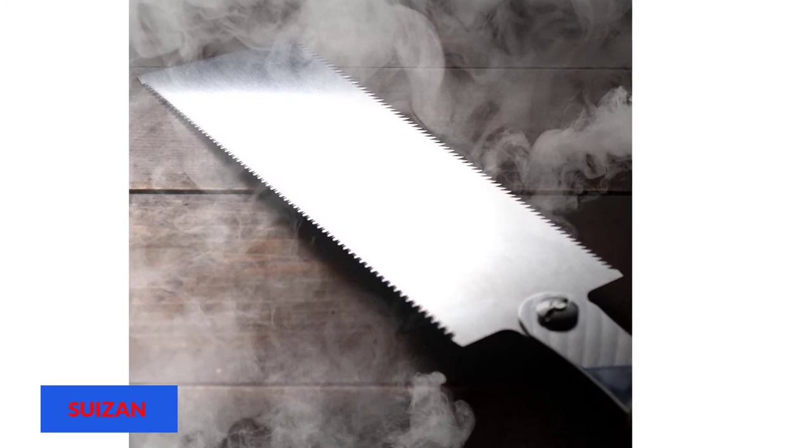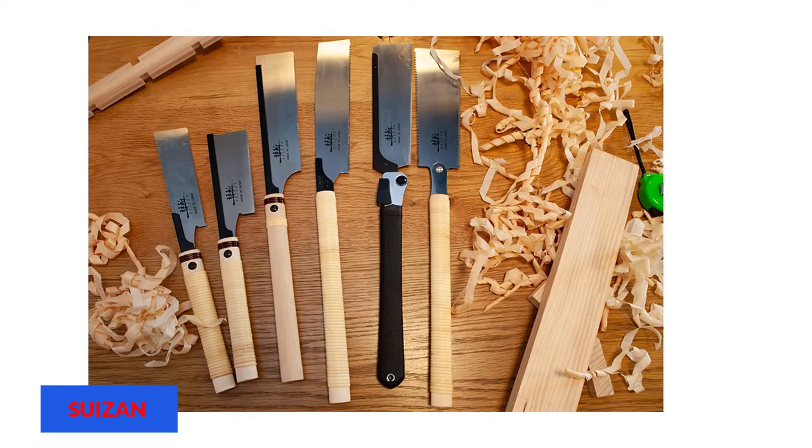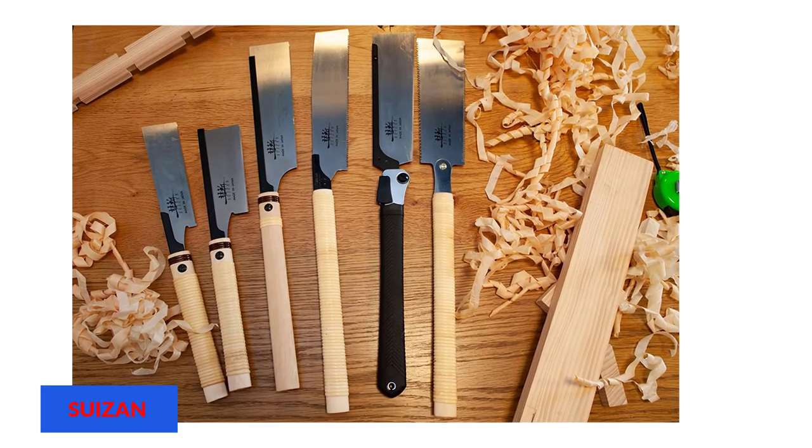If the blade wears out, you can always go for a replacement — no hassle. It also comes with a vinyl cover to keep it clean while in storage. The higher tooth count allows smooth and easy crosscuts with less force.